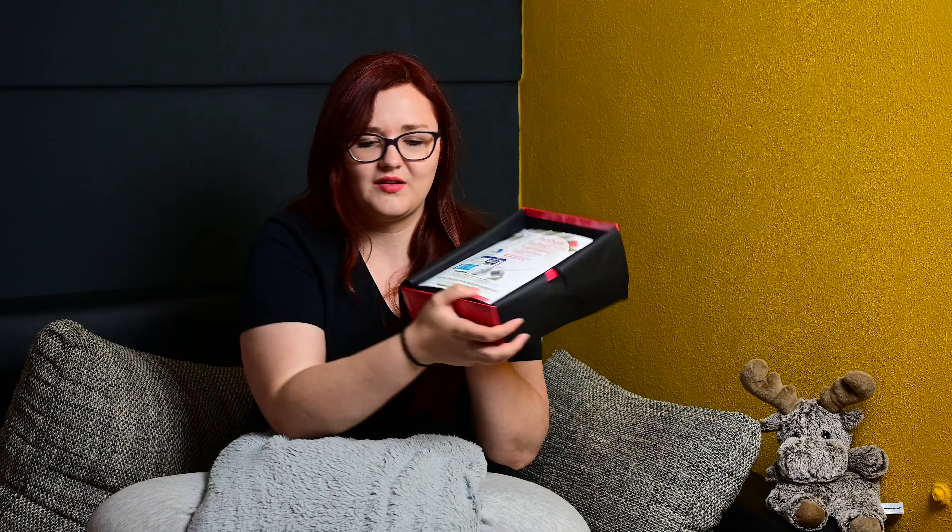Gekostet hat die Box 12,95 Euro, also war sie relativ billig. Versand hat man dann glaube ich keinen mehr gezahlt, ich bin mir jetzt gar nicht sicher. Aber mal gucken, ob sich die 12,95 auf jeden Fall schon mal gelohnt haben. Es duftet auf jeden Fall schon. So sieht das Ganze von innen aus, man sieht auch nicht viel. Das letzte Mal habe ich sie leider verpasst, und dieses Mal habe ich mir gedacht: Ich hole sie mir. Dann werde ich sagen, nehmen wir eins nach dem anderen raus.